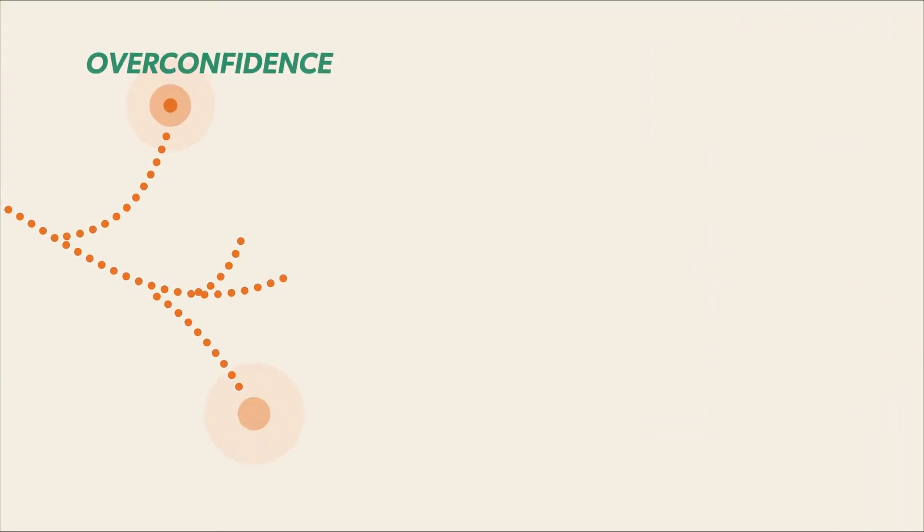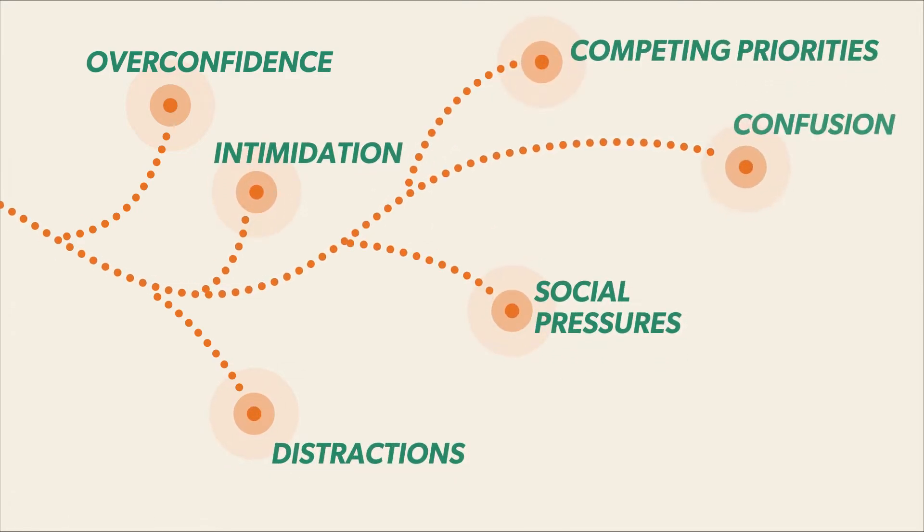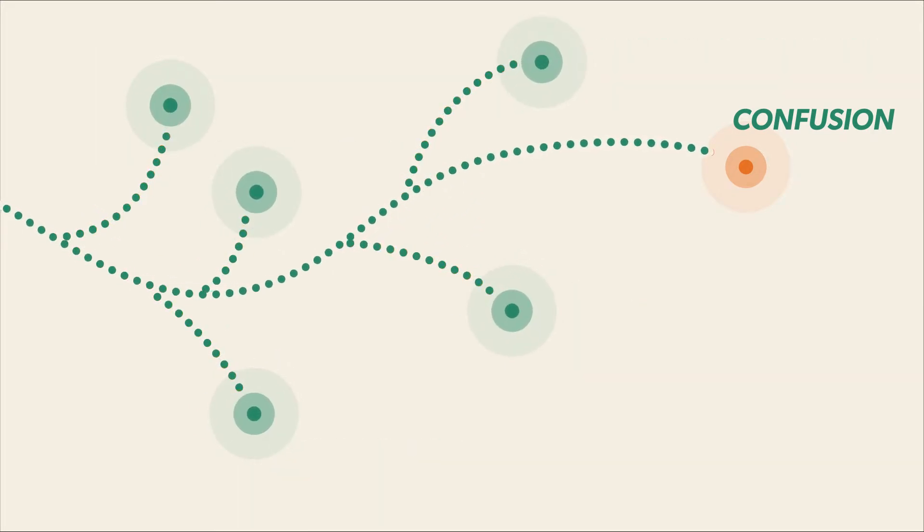We all want to make the best choices, but so much can get in the way. If we can understand how and why people behave the way they do, we can better help them break through these barriers.